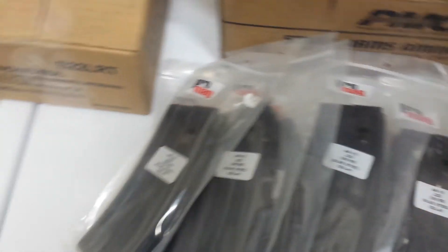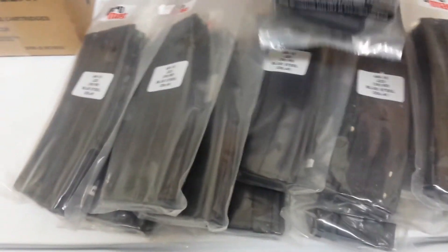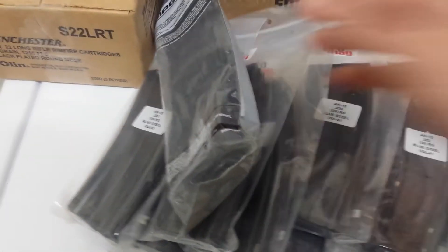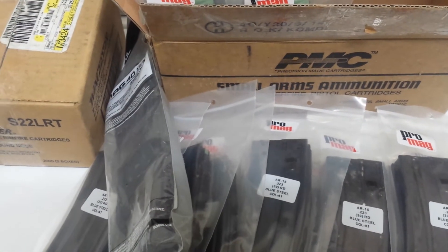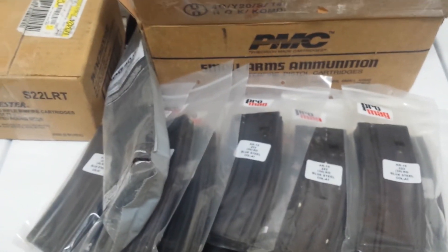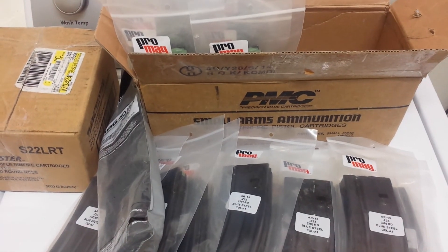I also picked up — they only had one of these left and I got there right away — a 40-round P-Mag as well. So I got 21 magazines and 2,000 rounds from the gun show. That was a good score. And we got some ammunition from Wally World and Academy. Those are the precious metals pickups for the week.